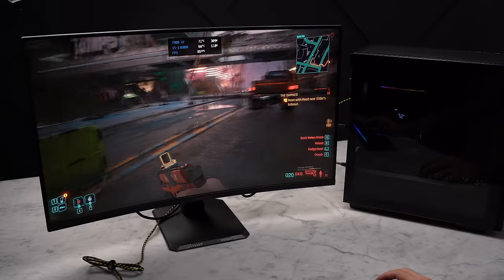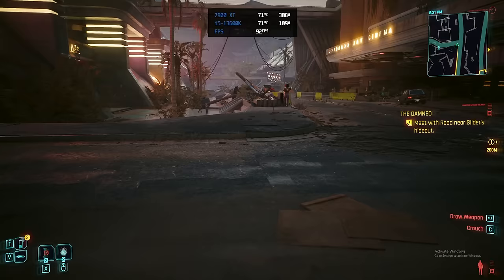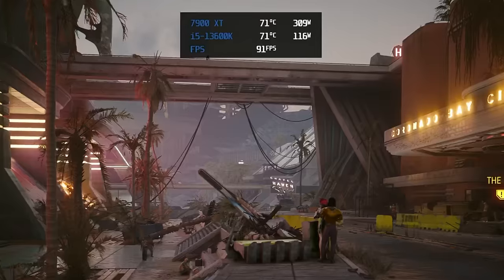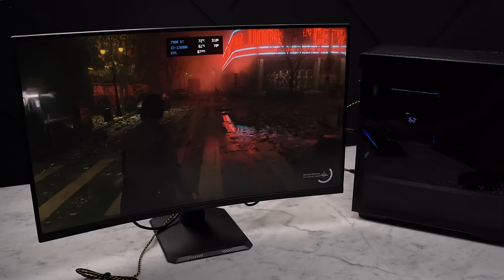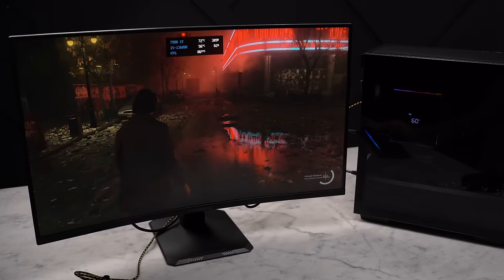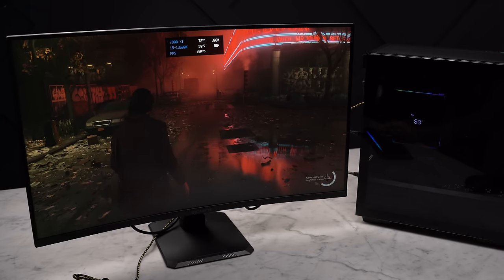As far as temps go, it seems to be able to handle the 13600K no problem, topping out at 72 degrees Celsius after a few hours in Cyberpunk 2077 Phantom Liberty. Alan Wake 2 is heavier on the GPU, and that is reflected in the CPU temps, staying in the low 60s.